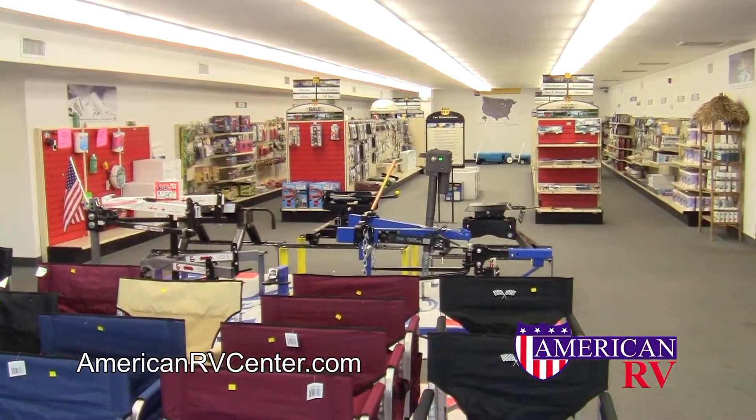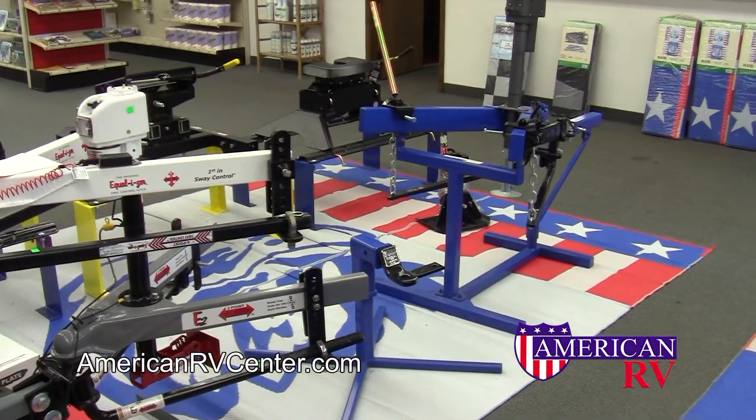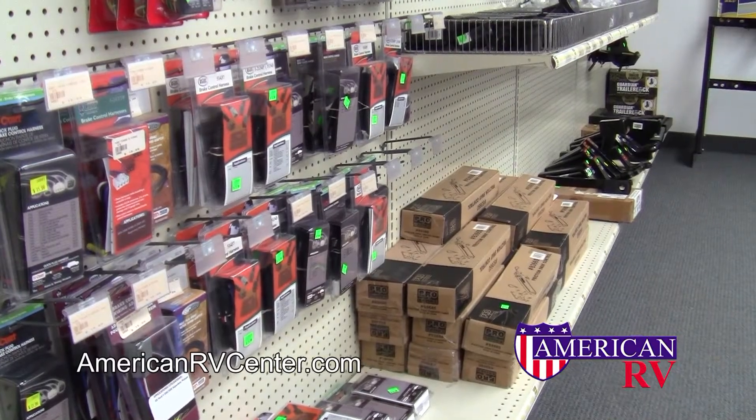We carry items ranging anywhere from outdoor camping accessories to hitch work, including weight distributing hitches, tongue jacks, sway controls, and fifth wheel hitches, as well as RV towing electronics.